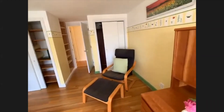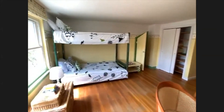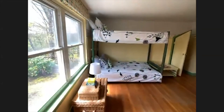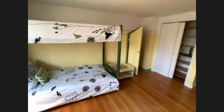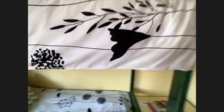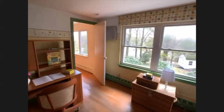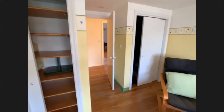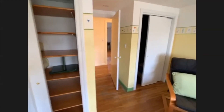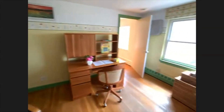Lots of closet space in this bedroom. This leads directly off the family room. So you've got two doors into this bedroom — one door that leads you into the family room, and on this side, that door leads you into the bathroom. Two ways into this room.